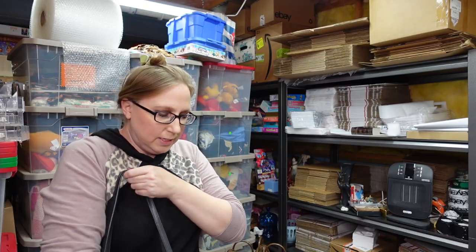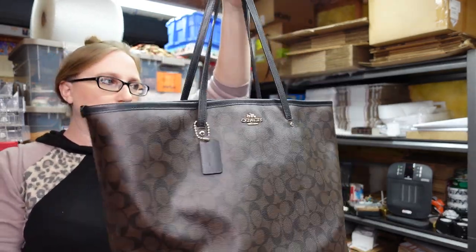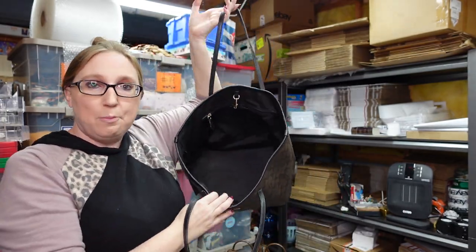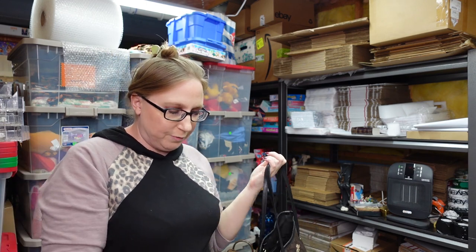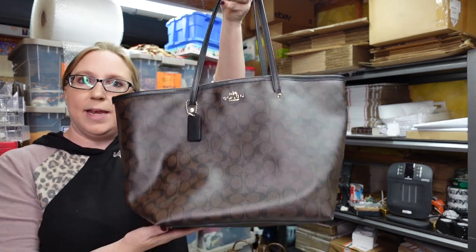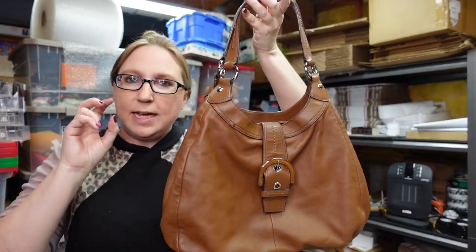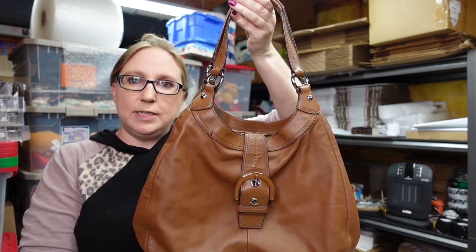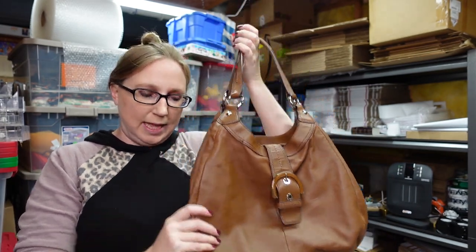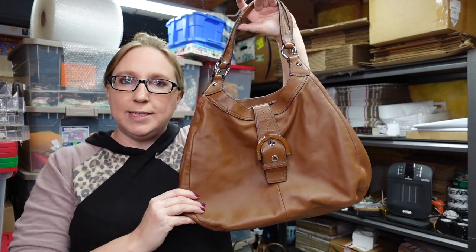I also listed this Coach purse. This one is a really large tote purse — you can stuff this baby pretty full. I want to say I paid about $10 for it and I have this one listed as a buy it now for $89.99. I just got this other one at the tent sale — a Coach purse, just a nice classic brown leather. I paid $8 for this and have it listed as a buy it now for $39.99.